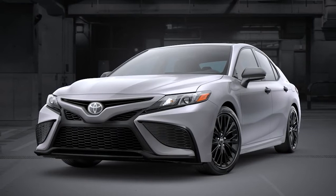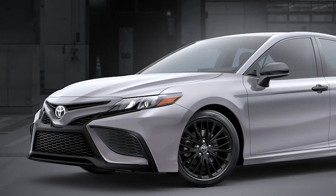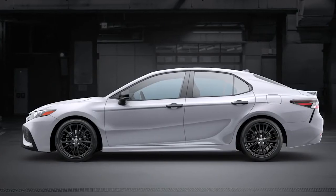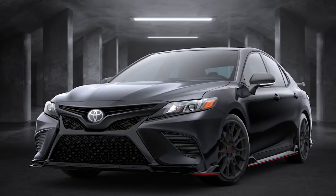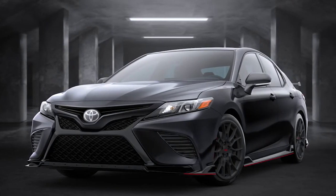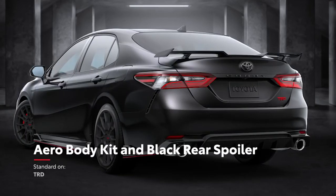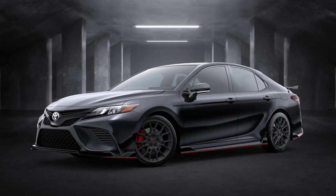As for the special editions, SE Nightshade delivers a seriously sleek look with its black wheels and black trim, including the door handles, mirror caps, badging, and more. Meanwhile, Camry TRD trim also dishes out the head-turning looks with a set of 19-inch matte black wheels, a gloss black aero kit with a raised black rear spoiler, and red brake calipers.